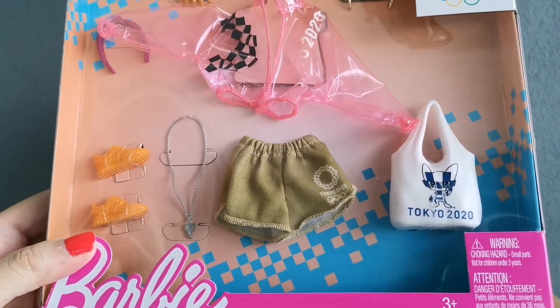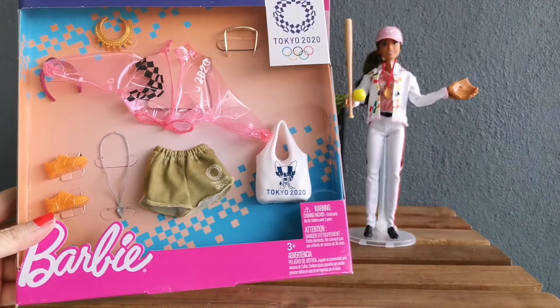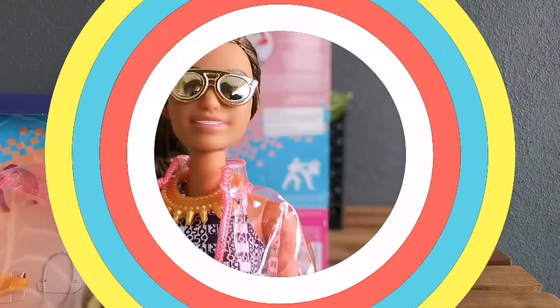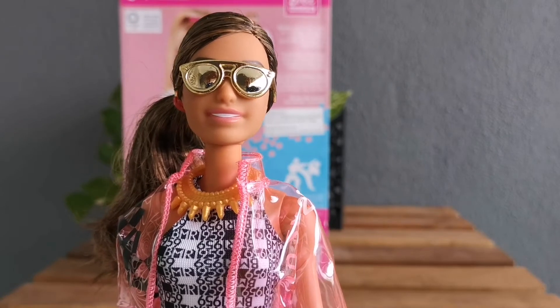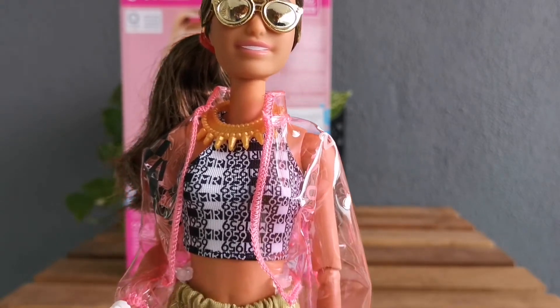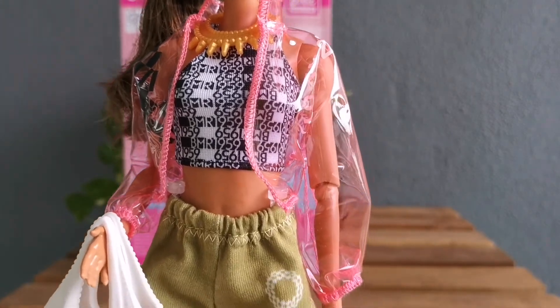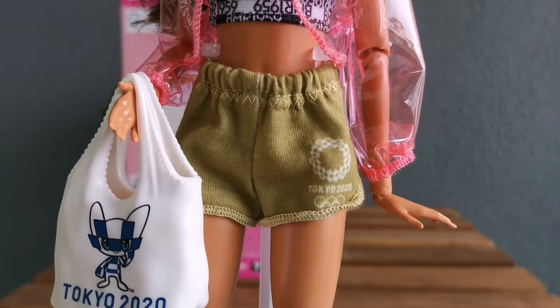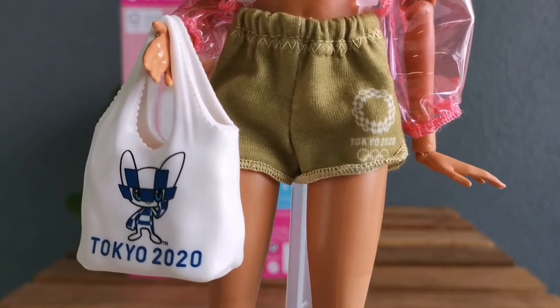What I am planning to do is remove all of this and dress my softball doll up. And I've done it — look how chic she is in this Olympic 2020 outfit! Check out her Tokyo 2020 bag.